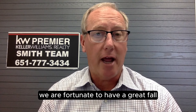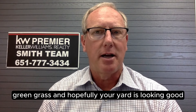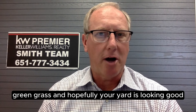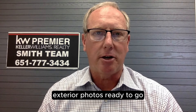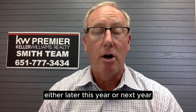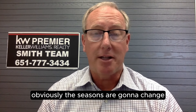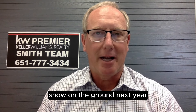We are fortunate enough to have a great fall season with nice weather, green grass, and hopefully your yard is looking good. Now is a great time to get some of those exterior photos ready to go. If you are thinking about listing your home either later this year or next year, obviously the seasons are going to change and we're probably going to have some snow on the ground.